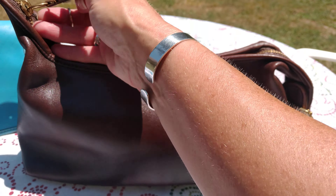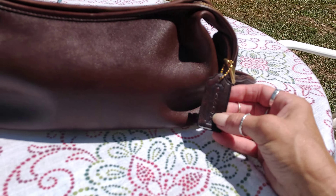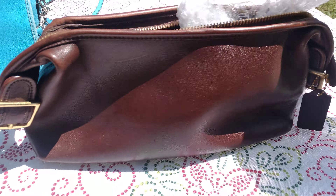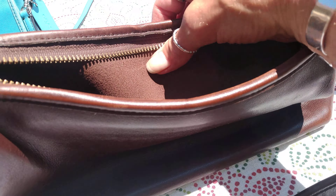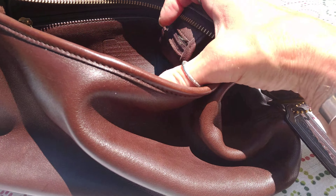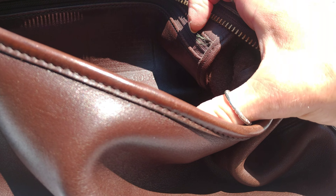The other bag is a vintage Coach Legacy shoulder bag with gold brass hardware and a hang tag. This bag has no lining — it's all raw leather inside except for the pocket. It has a zip pocket, was made in the USA, and the style number is 99059.